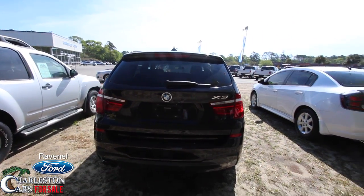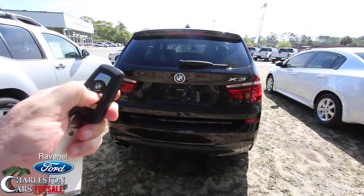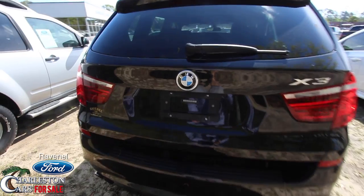Let's take a look at the rear — it looks good. Here's the key; let's hit the trunk button. It's not a power tailgate, but it does have a backup camera right under there.